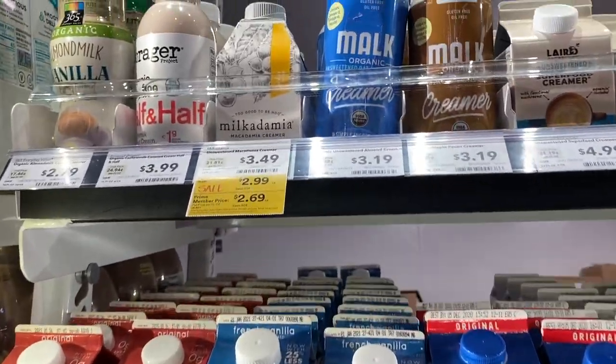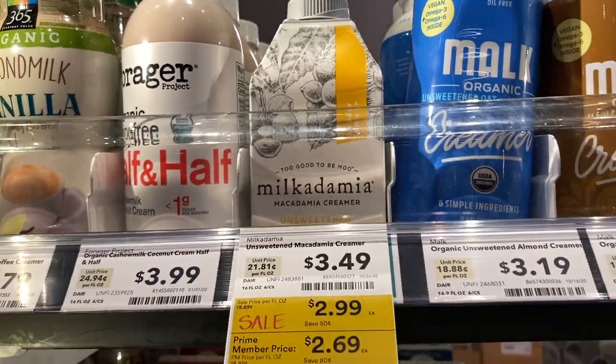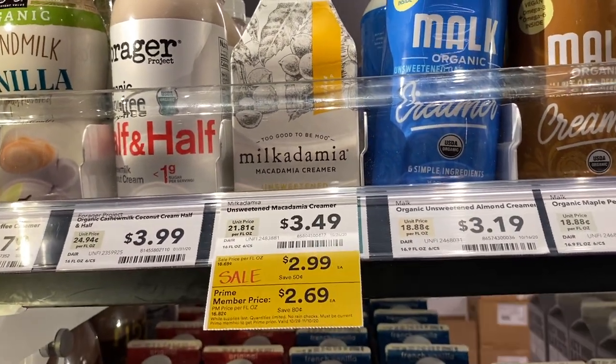I know I told you guys I like the Nut Pods creamers, but they have the Milkadamia unsweetened creamer here and it's on sale, so I think I'm going to try it and let you guys know how it tastes.